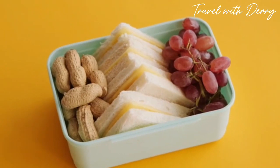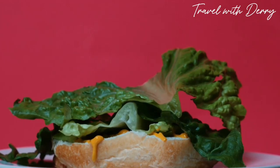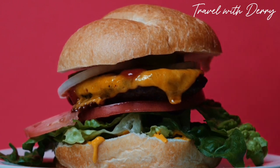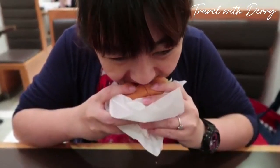Number ten: face napkins. Tired of looking like a hot mess when you eat a burger? One clever fast food restaurant in Japan has a solution. They serve their burgers with special face napkins that cover your mouth while you chow down, saving you from the embarrassment of ketchup and mustard-covered lips.